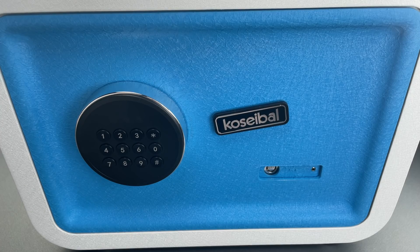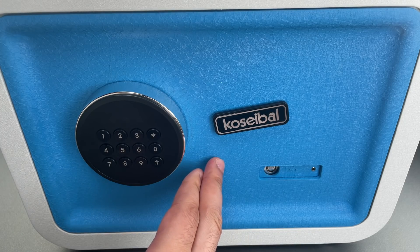Obviously this is an inexcusable oversight, and because of it there should be no doubt that this is a product to avoid.